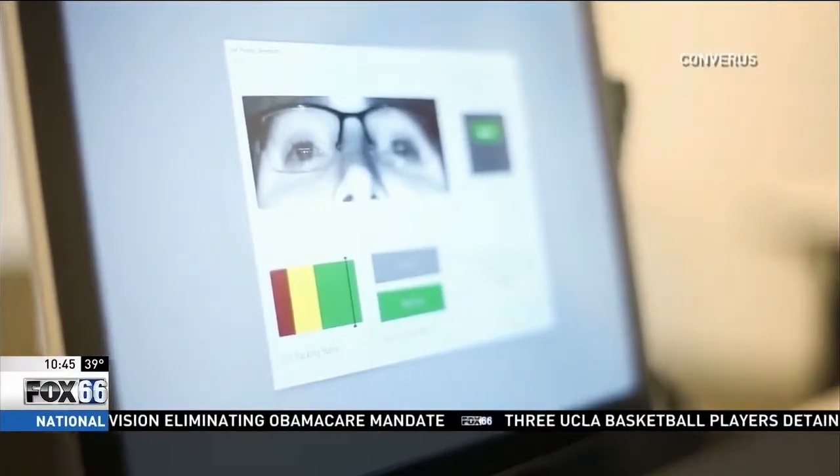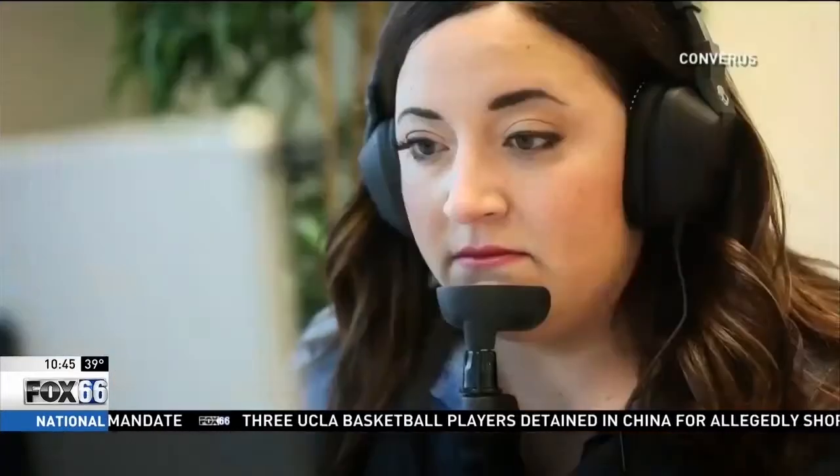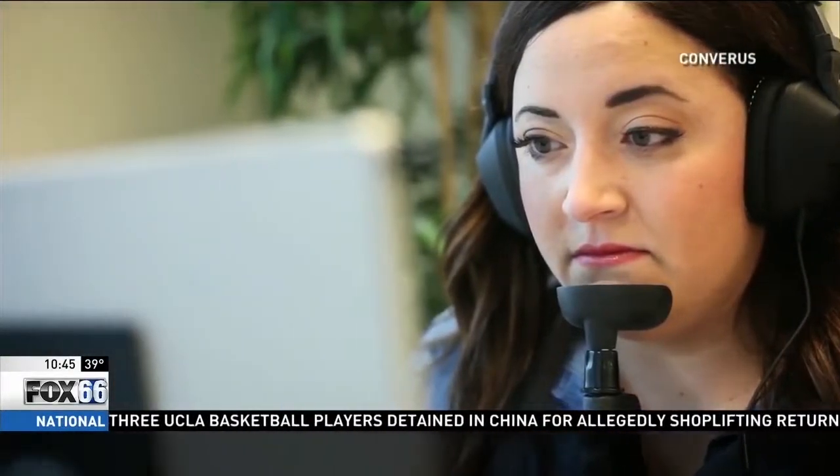iDetect uses only the eyes to determine if a person is lying. When a human being is being deceptive, there are these microdilations of the pupils — it's the extra mental energy that it takes to be deceptive.